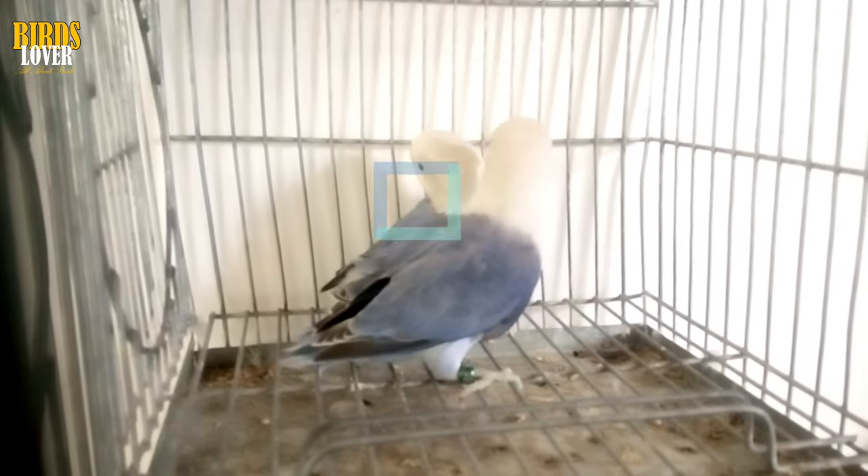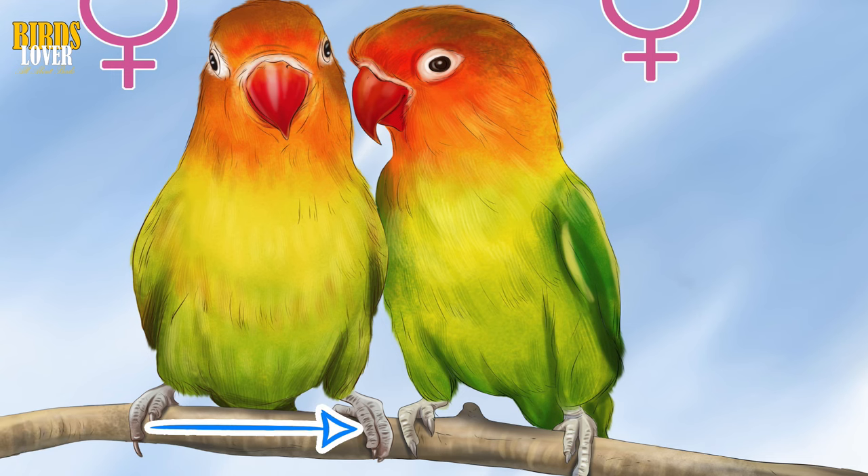Step 1: Observe how the birds sit. Female lovebirds will tend to sit on perches with their legs farther apart than male lovebirds.